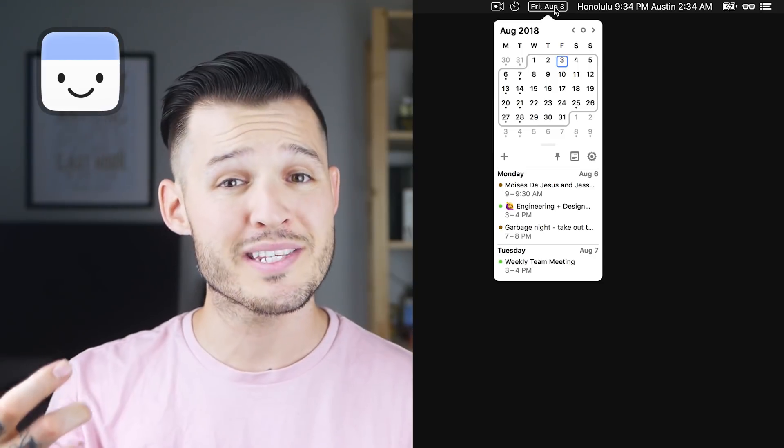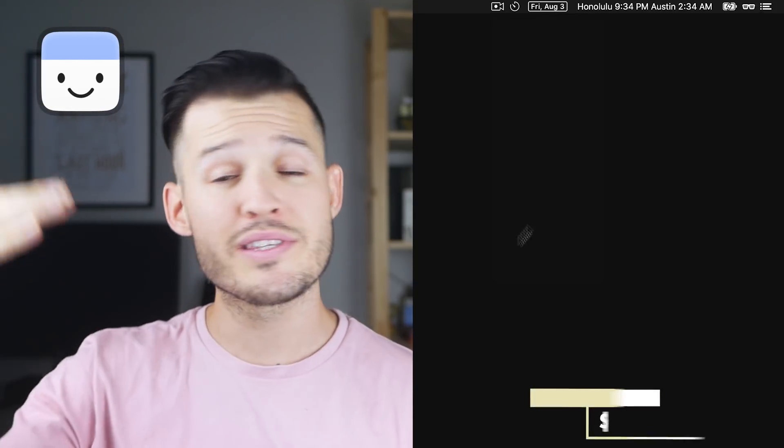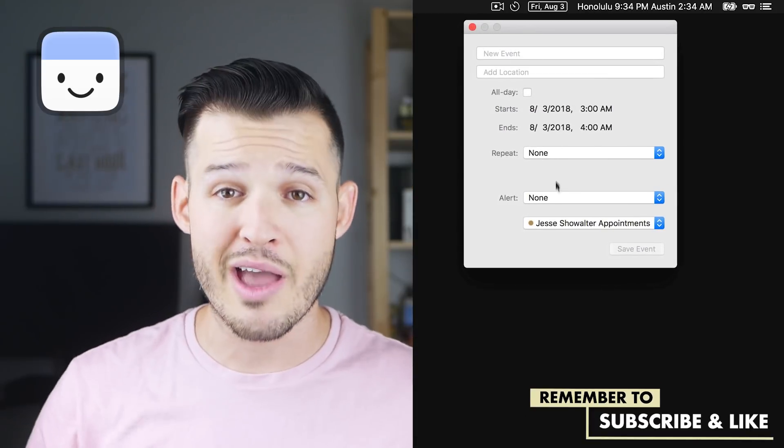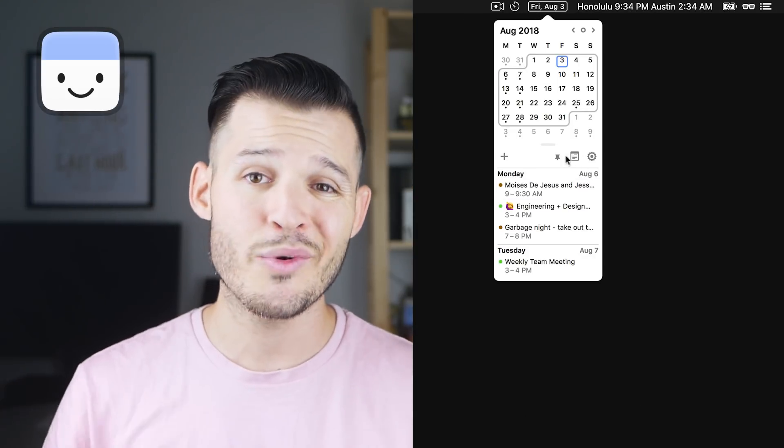Speaking of scheduling, ItsyCal is a nice little calendar widget that sits right up there in your menu bar. You click it and it drops down a calendar widget so you can see the month, the day, and even your calendar items for that day and week. It's free, which is awesome, and it does exactly what it needs to — lets you look at your calendar and add something to it in one click, at a glance.